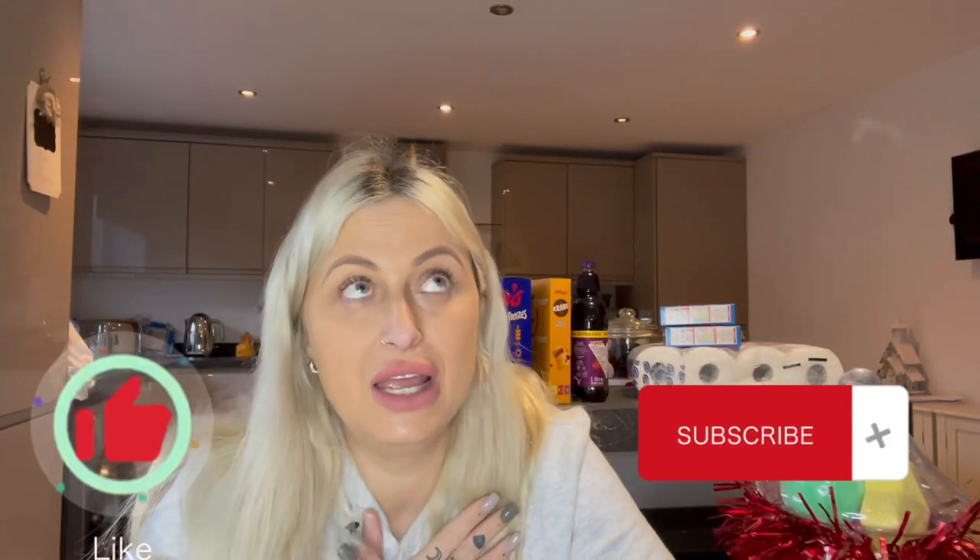Right guys, that is it for today's Home Bargains haul! If you liked it please like and subscribe — just by doing that it supports me so much and I appreciate every single one of you. Keep your eyes peeled for lots more Christmas videos coming up. See you in my next video, bye!